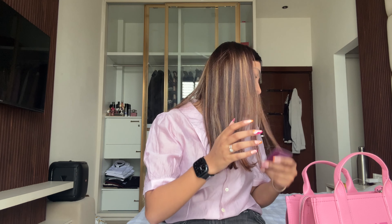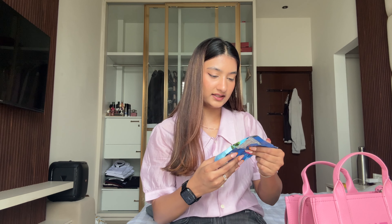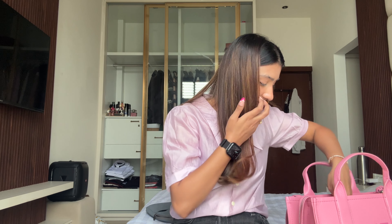Next up I have my hotel key card that I apparently didn't give back. Next I have these dried blueberries — I picked them up just before the flight because I was feeling very hungry. I was snacking on these, and I still have some left. I also have another claw clip.